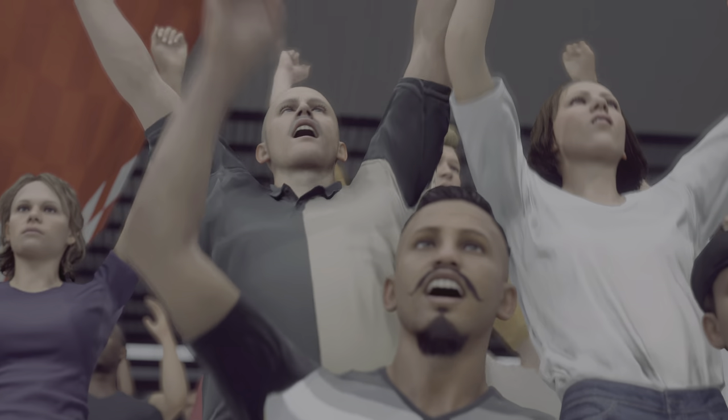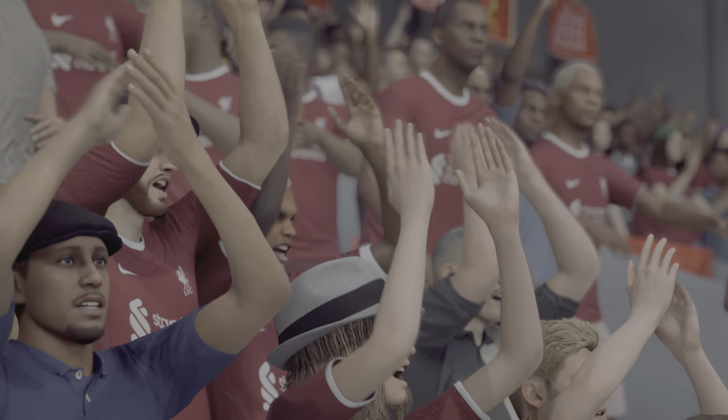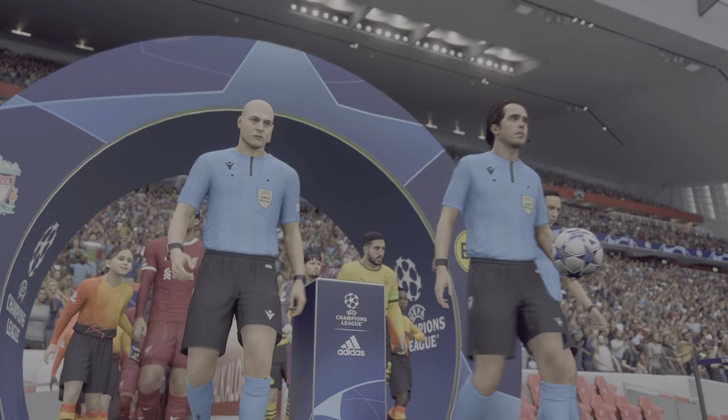It's Liverpool — they take on Borussia Dortmund, and the action is next on EATV Live.